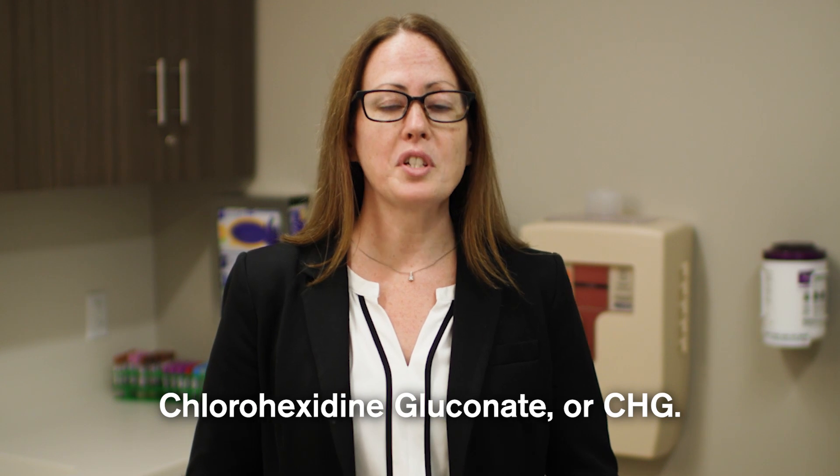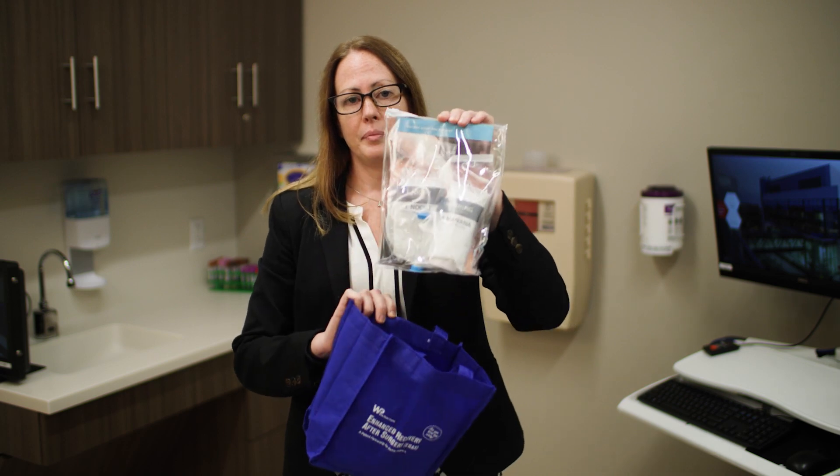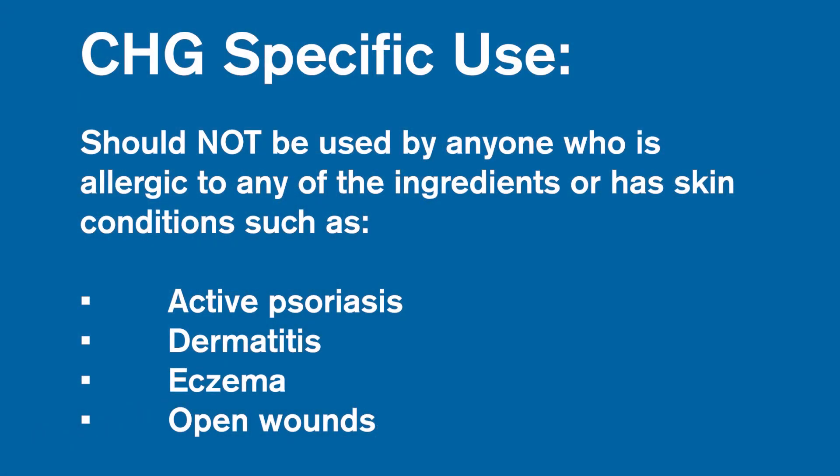Before surgery, you may have been asked to use a special soap called chlorhexidine gluconate, or CHG. If you are asked to use CHG to clean your skin, you probably received a ready-set prep kit in your ERAS blue bag. Inside it, you will find everything you need for the CHG bathing. Keep in mind that CHG is only used on certain parts of your body, typically below the chin, and for certain surgeries only. It should not be used by anyone who is allergic to any of the ingredients contained in it, or for those who have certain skin conditions, like active psoriasis, dermatitis, eczema, or open wounds, especially if they're near the area where surgery will be done.